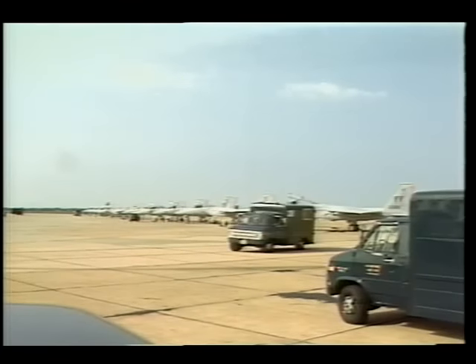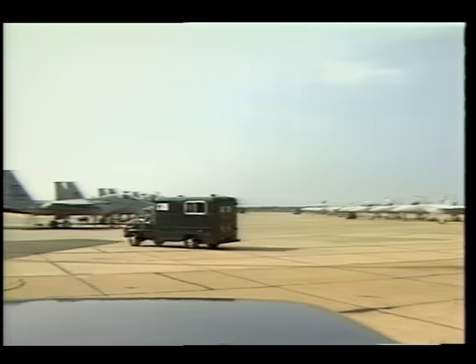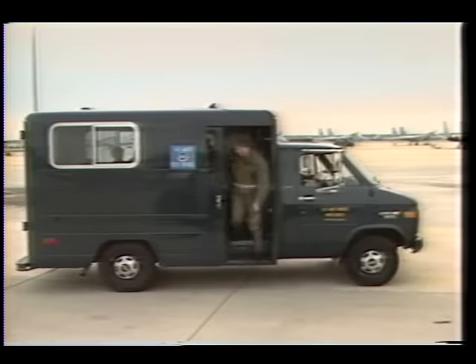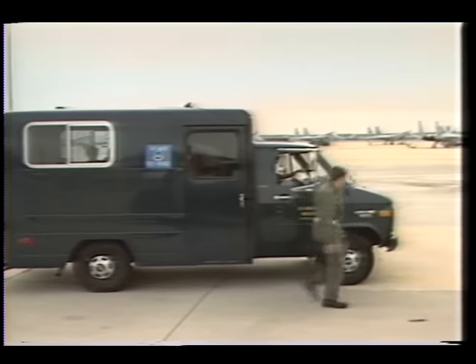Air Force operators drove the van throughout the test, serving 10 to 15 aircraft on a flight line, driving from base to aircraft, moving about the field, in and around aircraft, stop and go, hauling personnel and equipment.